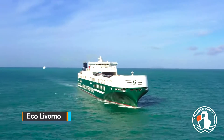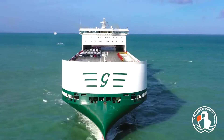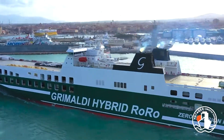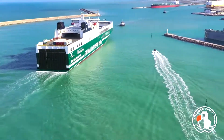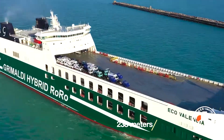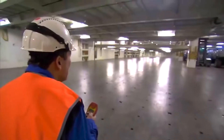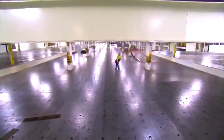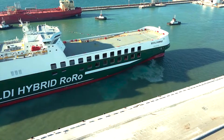The vessel Eco-Livorno is proudly operated by the Grimaldi Group and sails under the Italian flag. Eco-Livorno utilizes a hybrid powertrain system as part of its commitment to promoting sustainability within the shipping industry. This ship was constructed by Nanjing Jinling Shipyard in China in 2021 and stands out for its innovative features, including lithium batteries that enable zero emissions. Eco-Livorno boasts a length overall of 780 feet, a breadth of 112 feet, and a gross registered tonnage of 67,311. It features seven decks and has the capacity to carry 7,800 linear meters of freight, equivalent to accommodating 500 trailers and 180 cars.